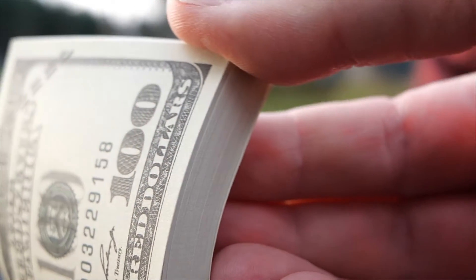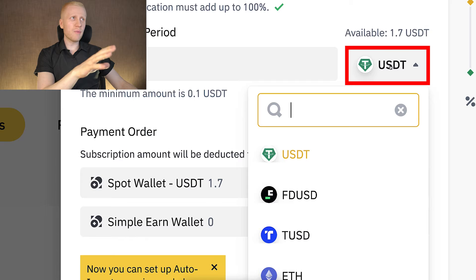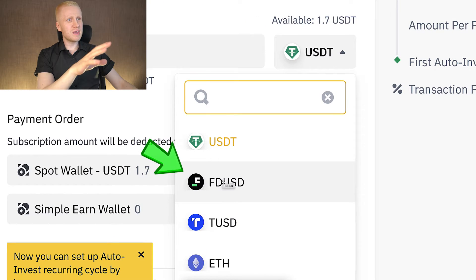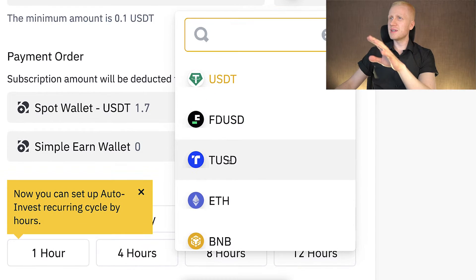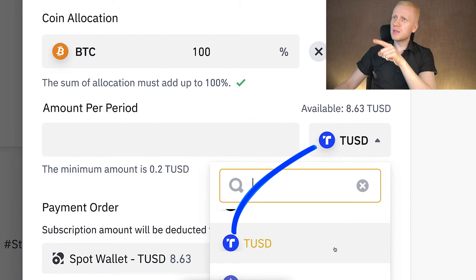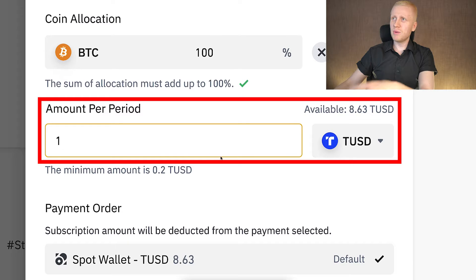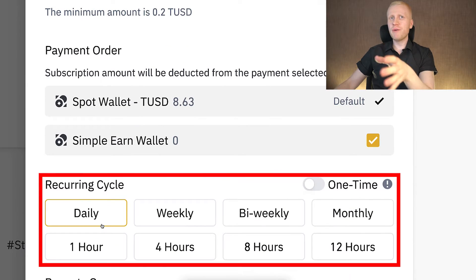So even the richest people on our planet will be able to use this. On the right-hand side you can choose the currency you want to use — for example USDT or FDUSD. These are the currencies I am personally using with my Binance Auto Invest bots, but you can use other ones as well. I have chosen TUSD here, and then you choose the amount — for example one TUSD. At the bottom you choose how often you want to use this Auto Invest bot.